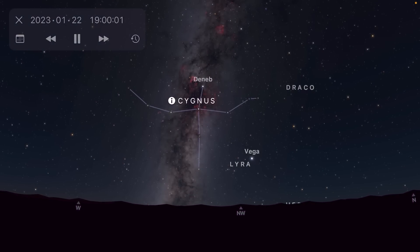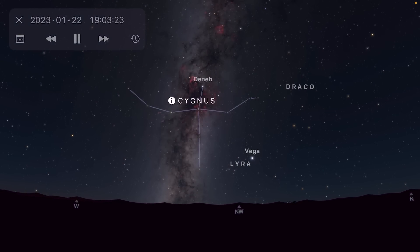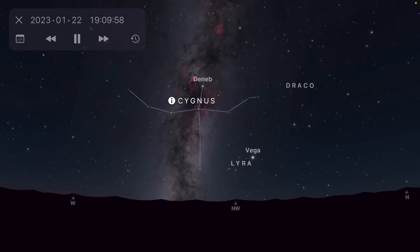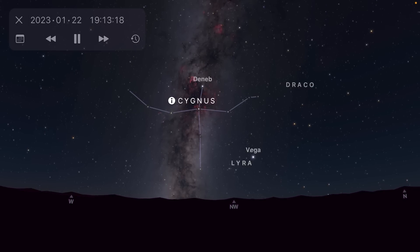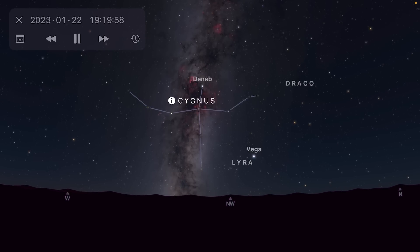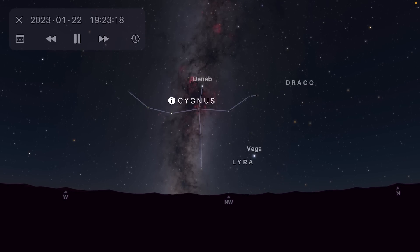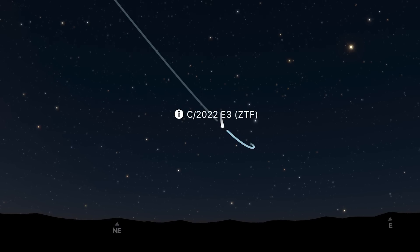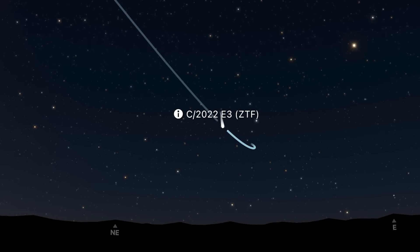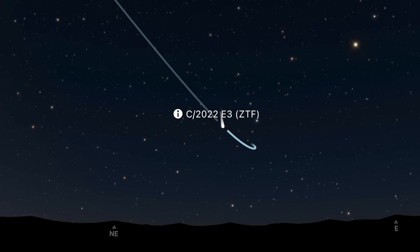The Cygnus region of the Milky Way continues to sink closer to the horizon toward the northwest as the night goes by, then swoops across the northern horizon into the pre-dawn hours. Also keep an eye out for Comet C/2022 E3 ZTF — the C means it's not a periodic comet and will only pass through the solar system once.